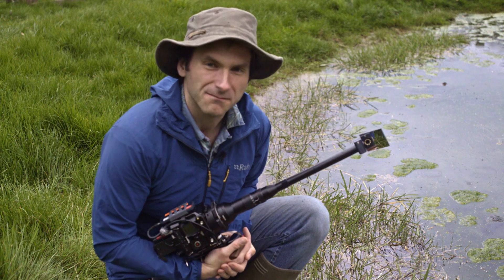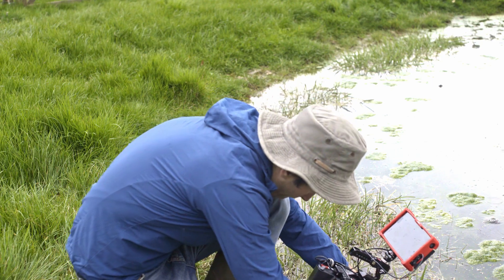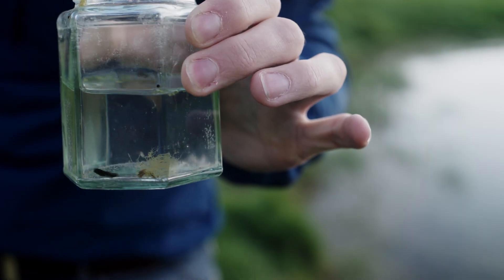I don't know about you but I'm in the mood for some pond periscoping. Let's take a peek under the surface and find out what's going on in the lives of our little amphibian friends.